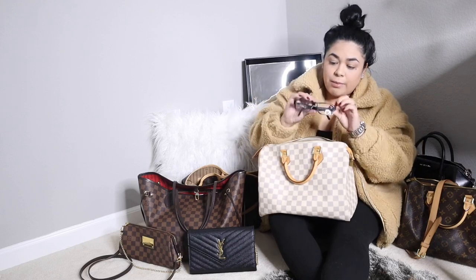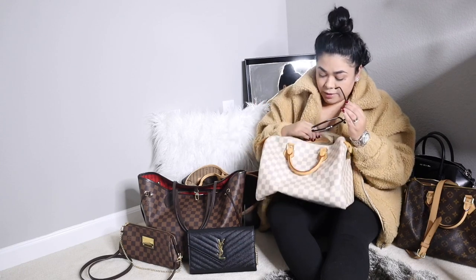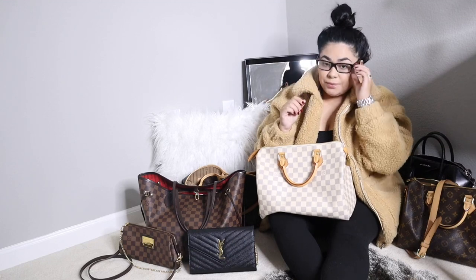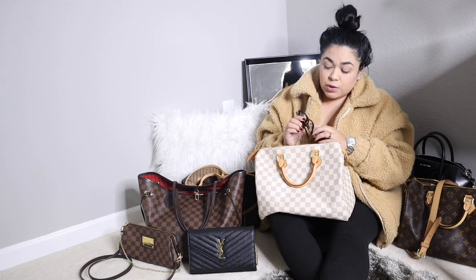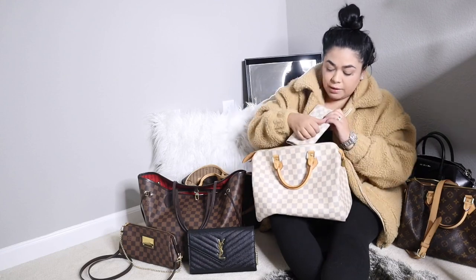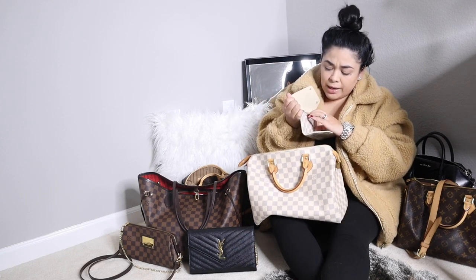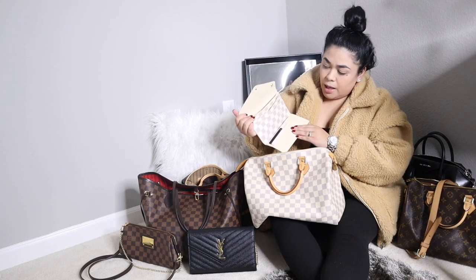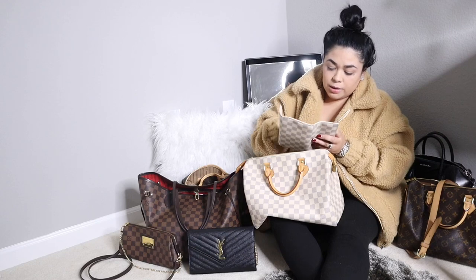I also have my glasses in here — I need to go get my eyes checked again because I haven't gone in forever. I should have them in their case. I honestly never wear them but I more need them during the nighttime when I'm driving, so that's why I never really wear them. And the last thing in here is my Louis Vuitton Josephine wallet. I haven't really been using this one so it doesn't have too many things. I'm going to put the cards I removed from my YSL in here just to have them all in the same place.